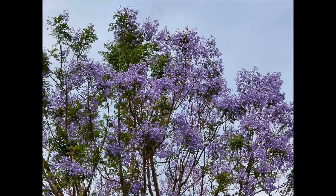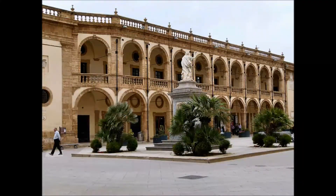La Jacaranda, albero che adorna piazze e strade di Sicilia. Nel Museo di Mazara del Vallo — questa la piazza principale con il palazzo del seminario — si può mirare la statua del Satiro Danzante, rinvenuta nel 1998 nel canale di Sicilia.